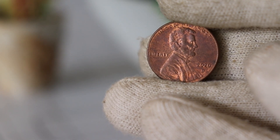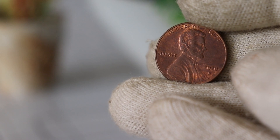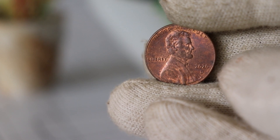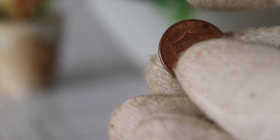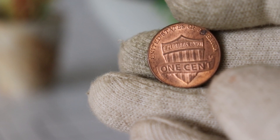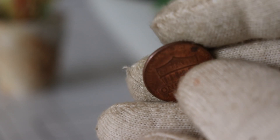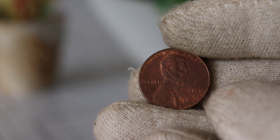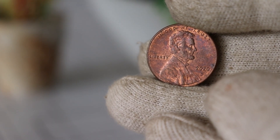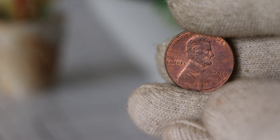Today we're diving into the world of coin collecting, specifically focusing on the 2020 D Lincoln one-cent coin. Have you ever wondered about the value history of this coin and whether it's worth more than its face value? The 2020 D Lincoln one-cent coin is part of the United States Mint's ongoing series featuring the iconic image of Abraham Lincoln. The D mint mark indicates that these coins were minted at the Denver Mint. The obverse features a portrait of Abraham Lincoln, while the reverse showcases the Lincoln Memorial — a piece of American history that fits right into the palm of your hand. Understanding the mintage figures is crucial when evaluating the potential value of a coin; the 2020 D Lincoln one-cent coin had a substantial mintage, but that doesn't necessarily mean it's not worth exploring its value further.